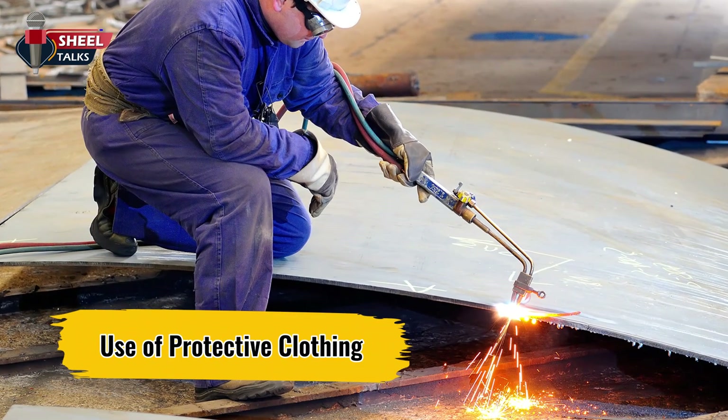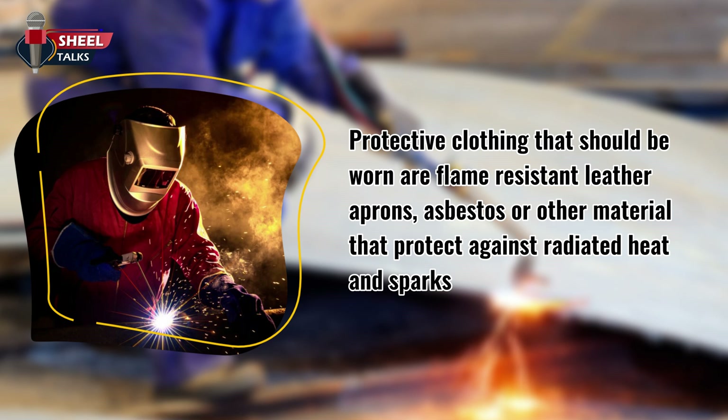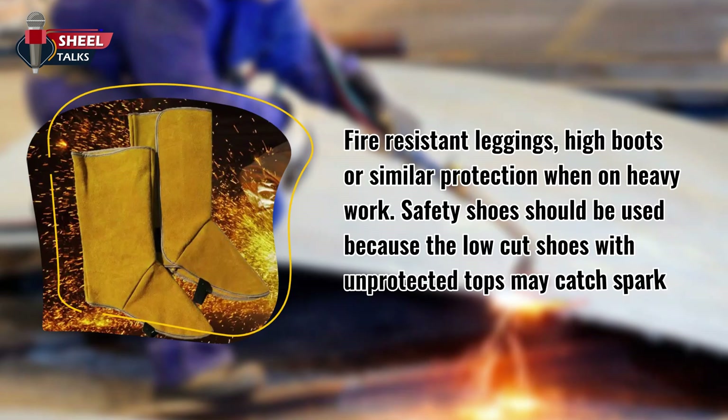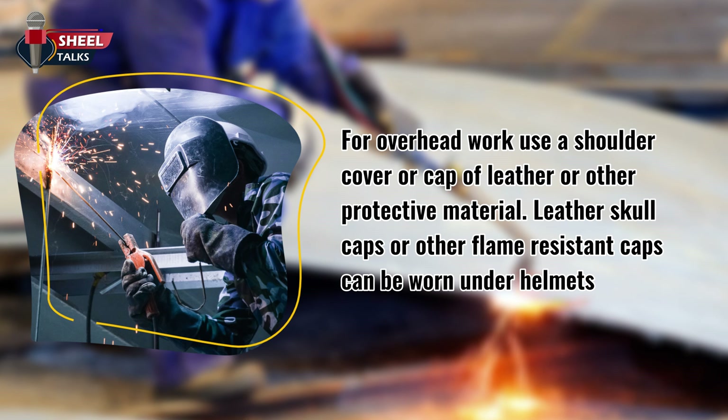Now we will discuss protective clothing worn when welding and cutting. Protective clothing that should be worn includes flame-resistant leather aprons, asbestos, or other material that protects against radiated heat and sparks. Fire-resistant leggings, high boots, or similar protection should be used for heavy work. Safety shoes should be used because low-cut shoes with unprotected tops may catch sparks. For overhead work, use a shoulder cover or cap of leather or other protective material. Leather skull caps or other flame-resistant caps can be worn under helmets.